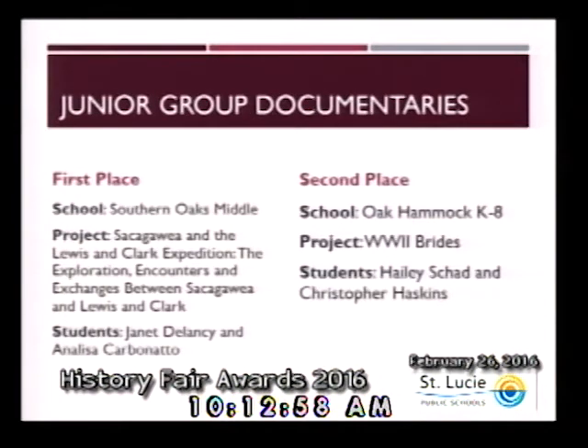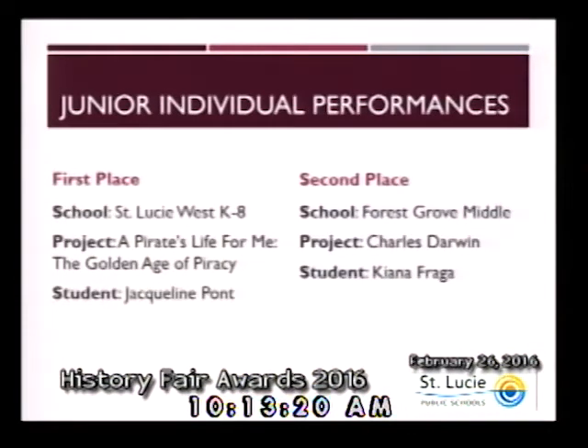Next, we will announce the awards for the category of performances. A performance is a dramatic portrayal of the topic's significance in history and must be an original production. It is scripted based on research of the chosen topic and should have dramatic appeal, but not at the expense of historical information. Within the category of junior individual performances, first place goes to St. Lucie West K-8, Jacqueline Pont. Second place goes to Forest Grove Middle School, Kiana Frega. Congratulations to both of these individuals.